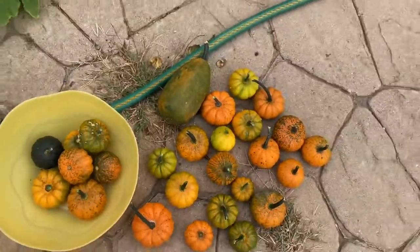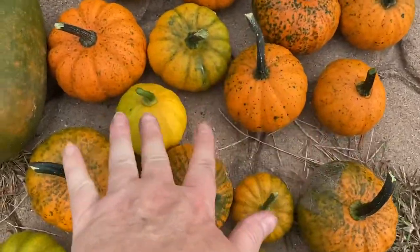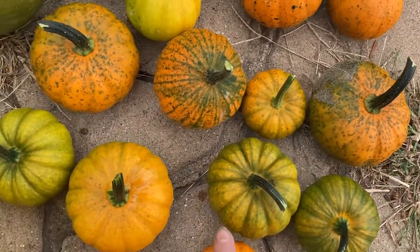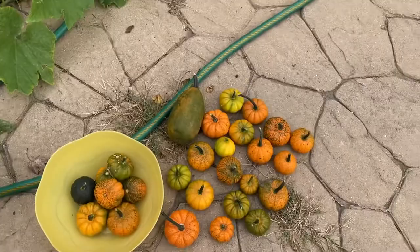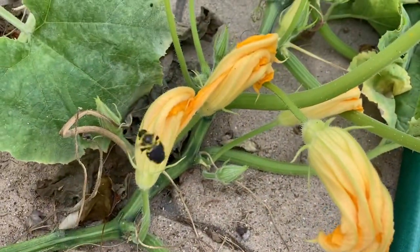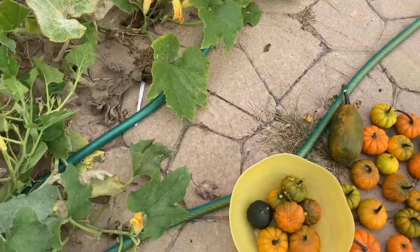Let me see how many I've got here so far. So here I've got 8, 9, 10, 11, 12, 13, 14, 15, 16, 17, 18, 19, 20 — so 28 at this point. Still trying to get in there and pollinate. So they keep making more little babies.